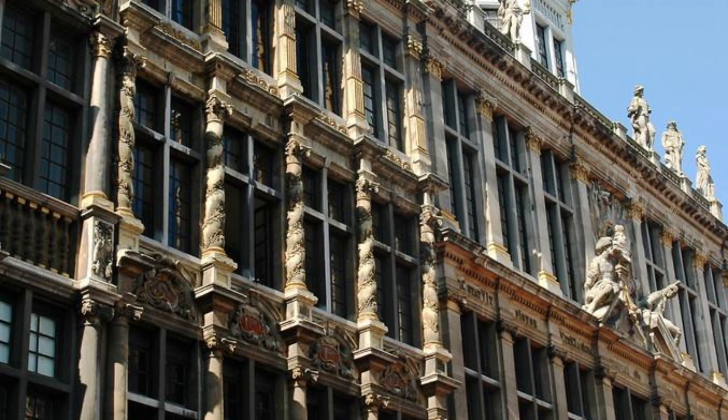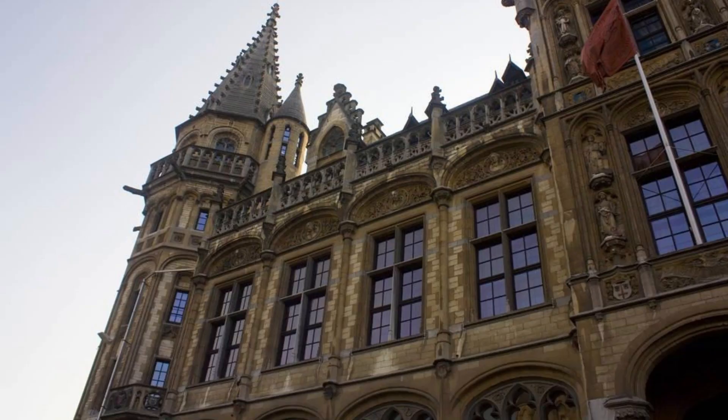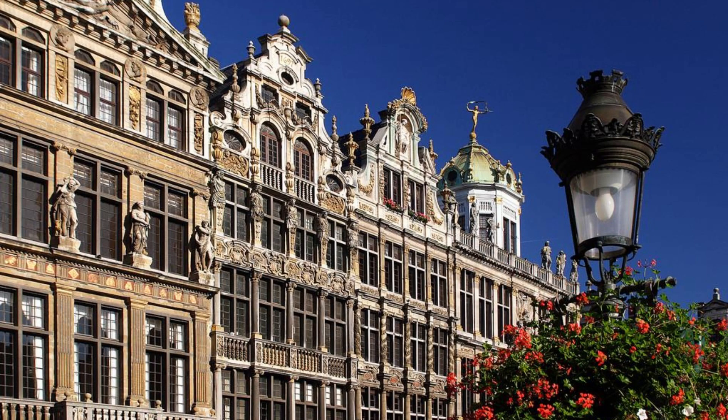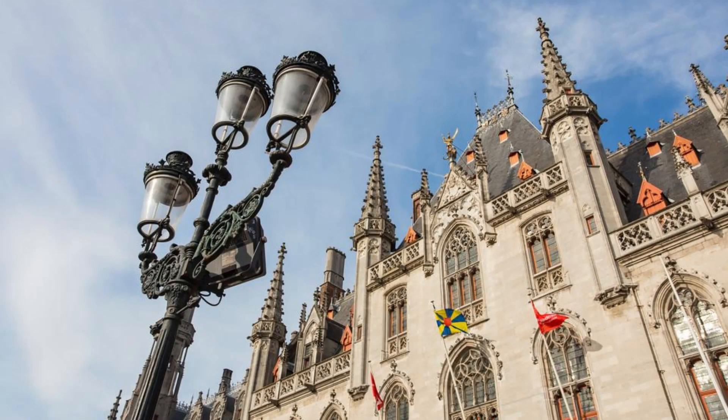Grand Place, Brussels. Our journey begins at the heart of Brussels, the magnificent Grand Place. Admire the stunning architecture of the Gothic Town Hall and Guild Halls adorned with intricate facades and ornate decorations. Explore the bustling square, lined with cafes, shops, and flower markets, as you soak in the vibrant atmosphere of this UNESCO World Heritage Site. Grand Place is a must-visit destination that captures the essence of Belgian history and culture.